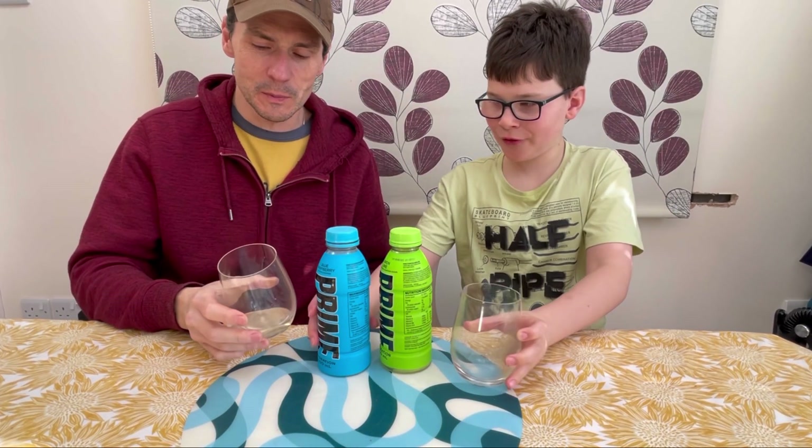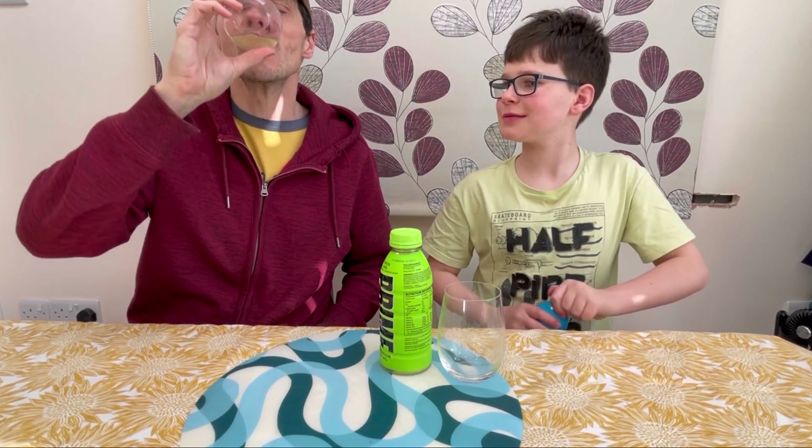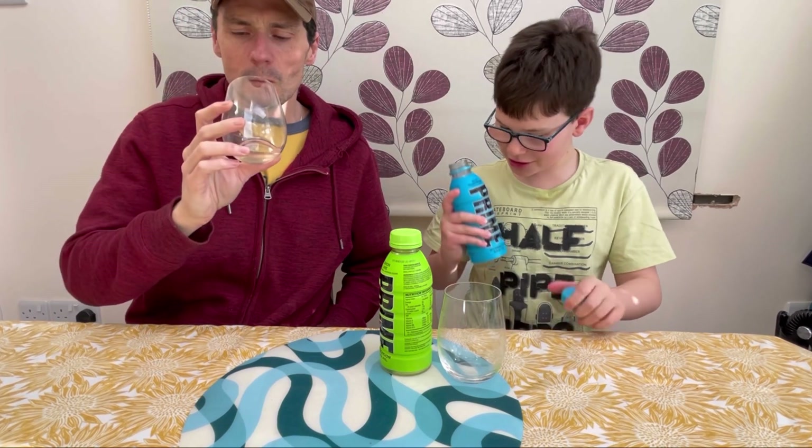Not too bad. I think I actually prefer the blue raspberry — this lemon lime one's got a little bit of an aftertaste, but it's quite tasty and quite refreshing. Now I'm going to try the blue raspberry.